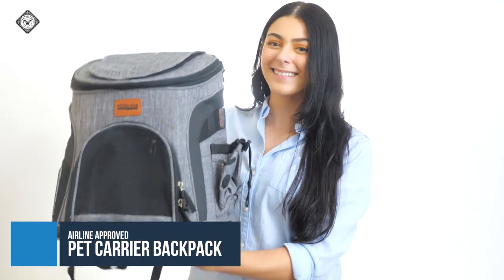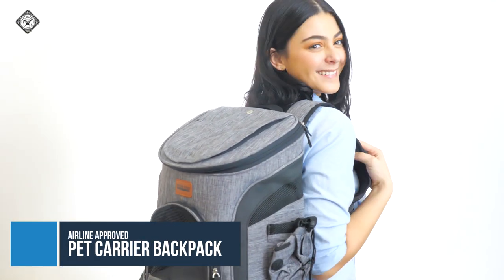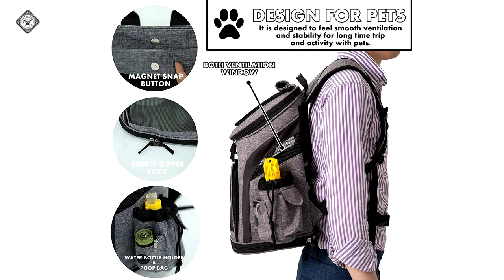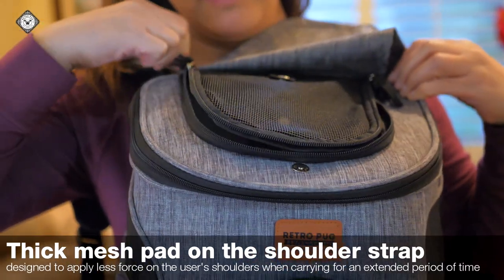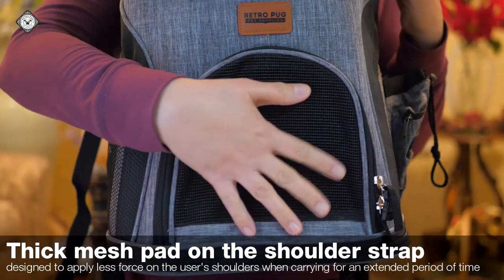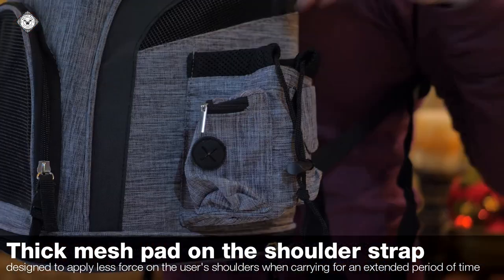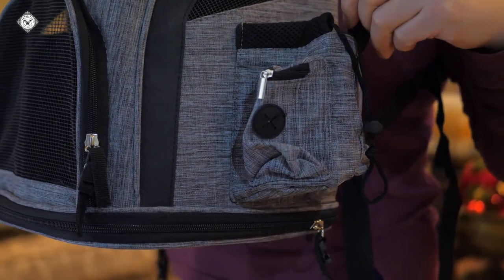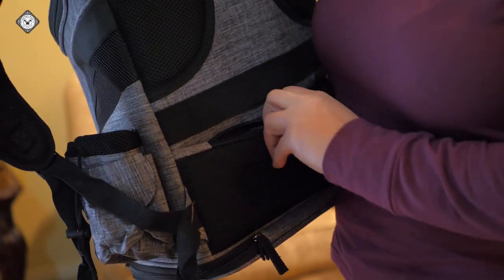Last but not least is the airline approved carrier backpack. Measuring 15 by 12 by 10, you can lay it down horizontally under the seat. It features a removable fleece pad for your pet's hotel-like comfort. It also has a thick mesh pad on the shoulder strap designed to apply less force on the user's shoulders when carrying for an extended period of time, as well as a chest and waist strap to relieve shoulder pain.